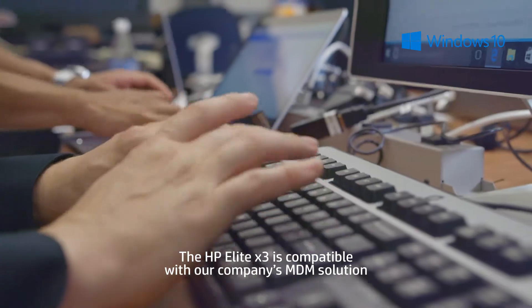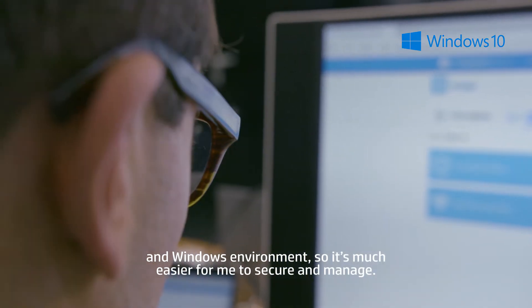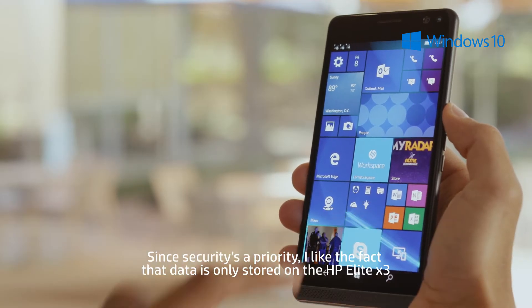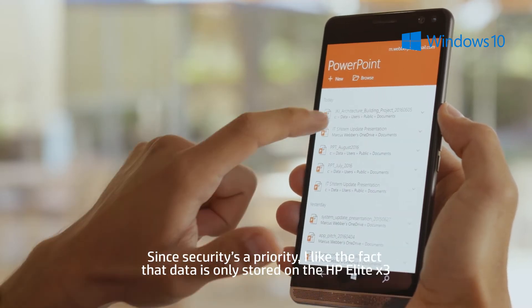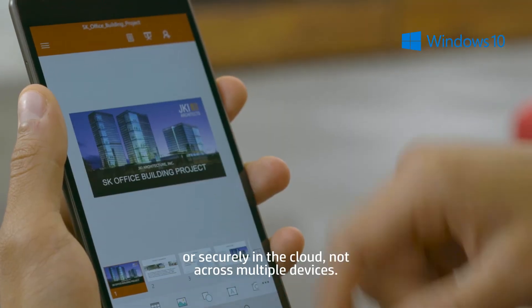The HP Elite X3 is compatible with our current MDM solution and Windows environment, so it's much easier for me to secure and manage. Since security is a priority, I like the fact that data is only stored on the HP Elite X3 or securely in the cloud, not across multiple devices.